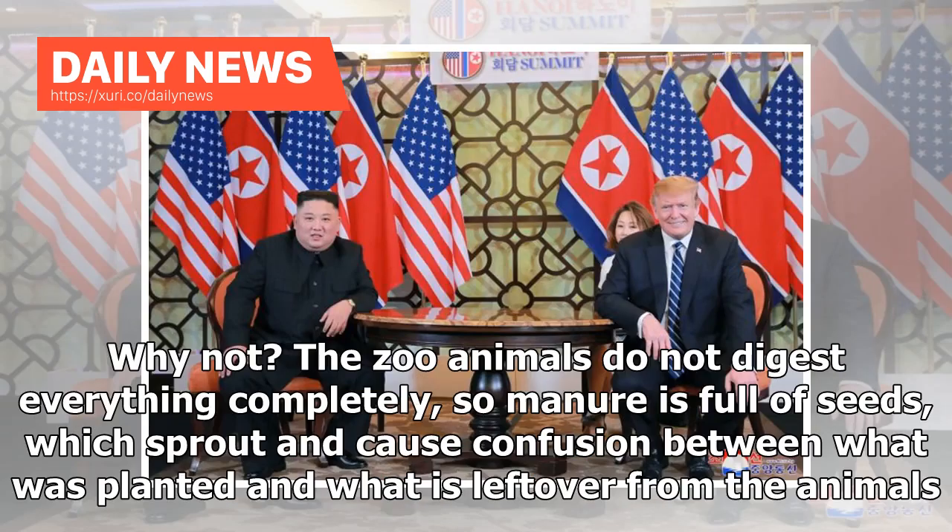Why not? The zoo animals do not digest everything completely, so manure is full of seeds, which sprout and cause confusion between what was planted and what is left over from the animals.